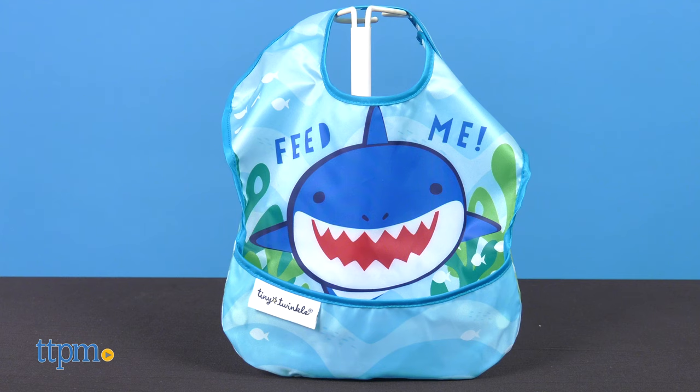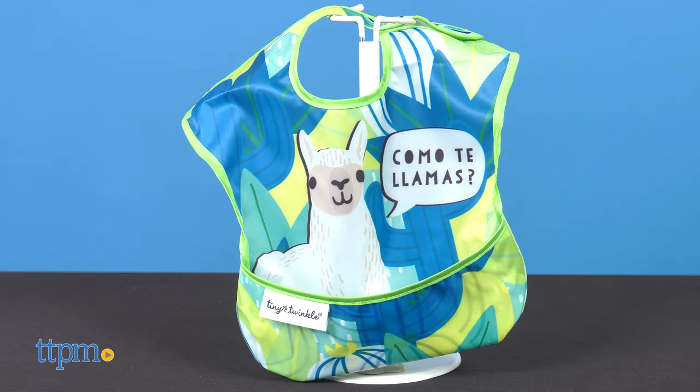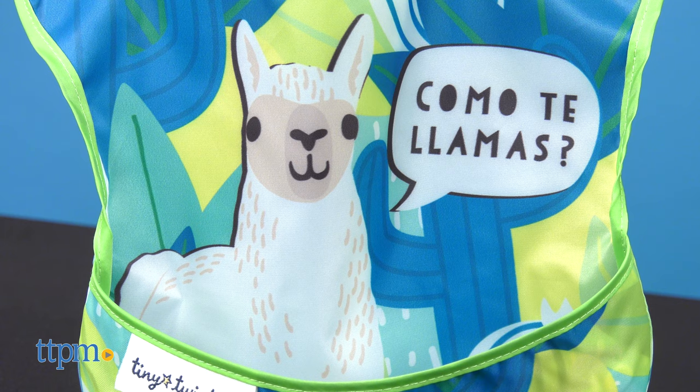The shark says, "Feed me," and the llama asks, "Como te llamas?" So cute that it's hard to pick a favorite.